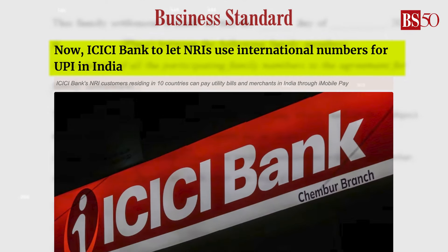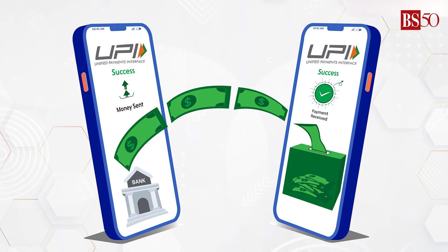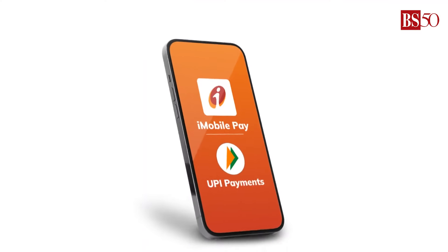If you're an ICICI Bank customer, here's good news for you. You can now use your international mobile number to make instant UPI payments in India. All you have to do is follow these simple steps.